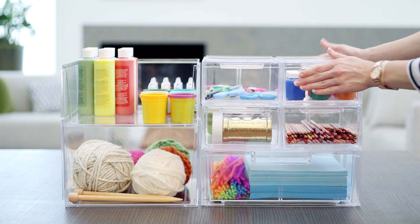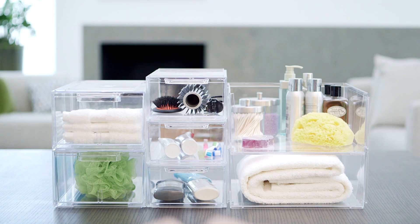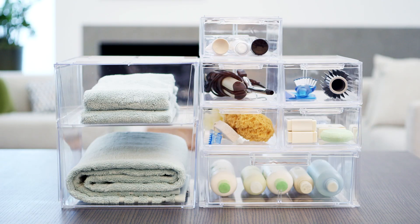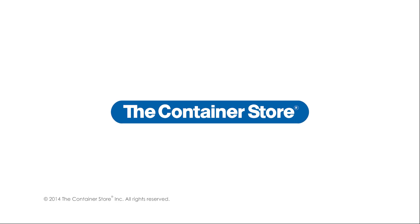Mix them. Match them. Love them. Our stacking drawers and bins make it easy to store almost anything. Available at the Container Store.